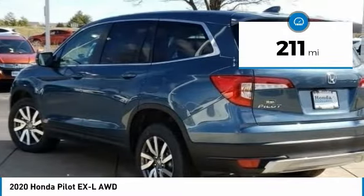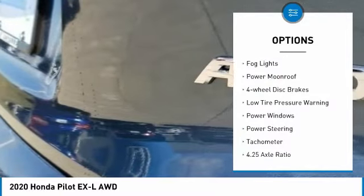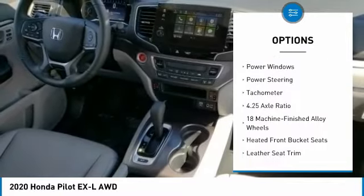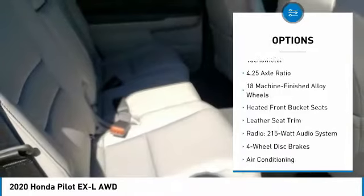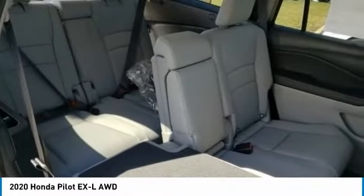Here are some of this vehicle's great options: Electronic Stability Control, Power Lift Gate, Brake Assist, Fog Lights, Power Moonroof, 4-Wheel Disc Brakes, Low Tire Pressure Warning, Power Windows, Power Steering, Tachometer.